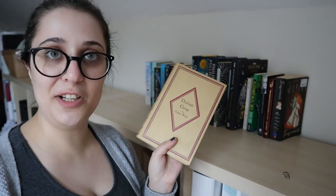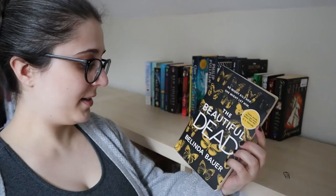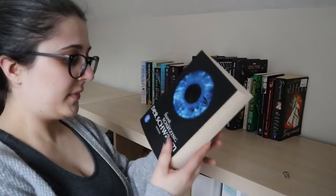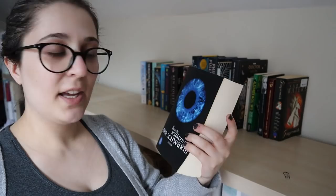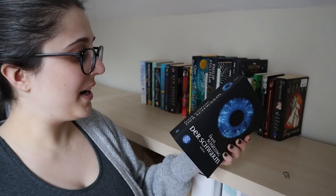The Beautiful Dead by Belinda Bauer — another book I borrowed from Gaspinster Robin, who enjoyed this. So that goes on here. Der Schwarm by Frank Schätzing — in English it's called The Swarm. This was a pretty big thriller about 15 years ago and I didn't read it back then, but I'm going to read it now.